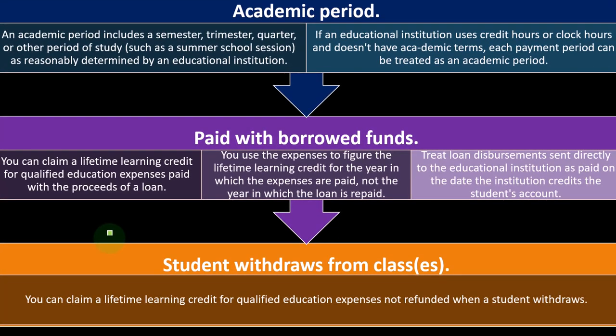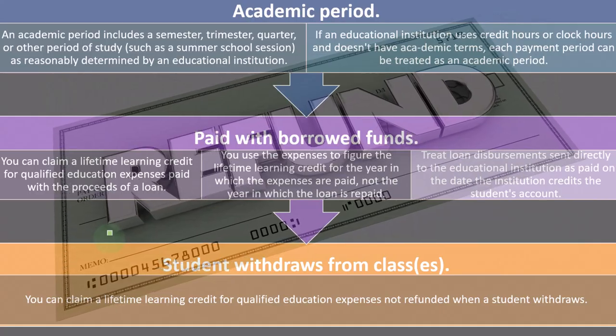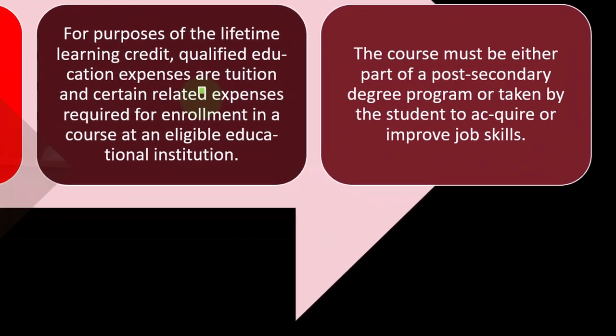If you get a refund, you got the money back — you didn't really pay it. So if you received a refund in the same year you paid, you'd have to reduce the amount of expenses by the refund. Generally, qualified education expenses for purposes of the Lifetime Learning Credit are tuition and certain related expenses required for enrollment in a course at an eligible educational institution.